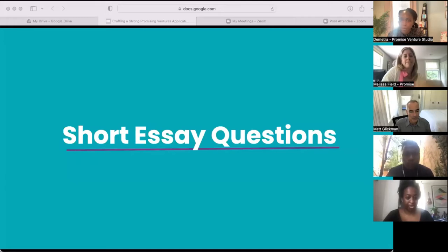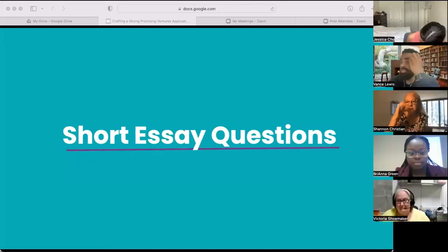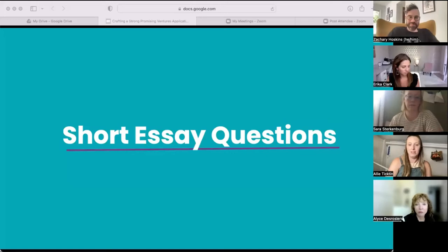Welcome back everyone — we should have everyone joining us back here in the main room. I hope that was an enlightening activity and a little glimpse of how to practice that video question around your fellowship why. That's such an important question because it really helps us determine fellowship fit for your venture.